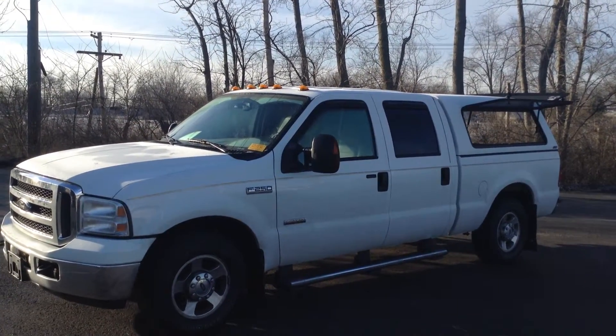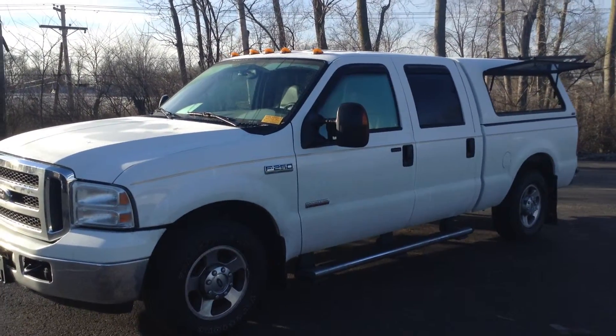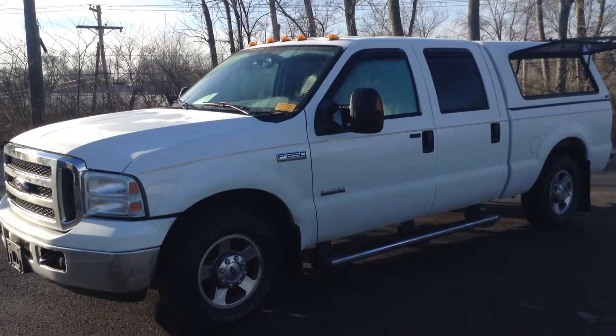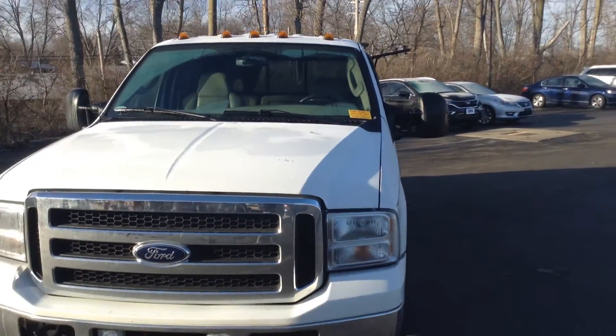Good morning, Ted Sisson from Voss Honda in Tipp City, Ohio. Wanted to send you a little walk-around video of the 2005 F-250 Lariat Super Duty. It is a Powerstroke turbo diesel V8. For an '05, it's in very, very good condition.